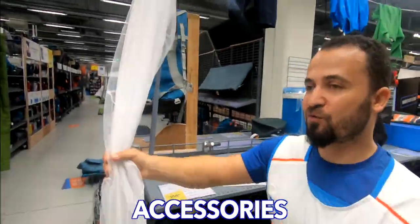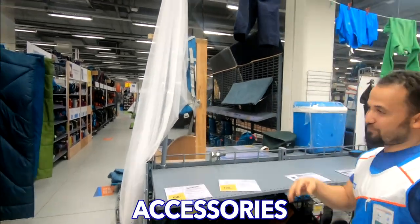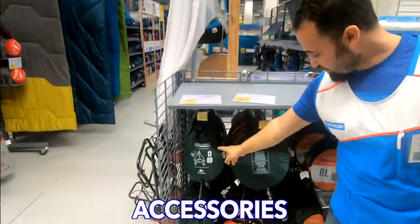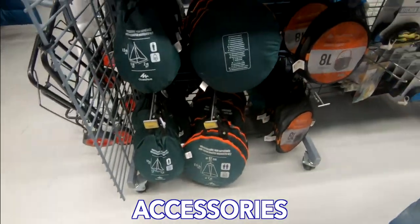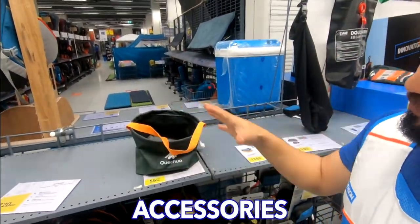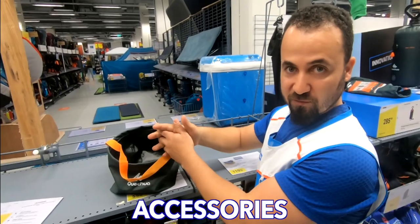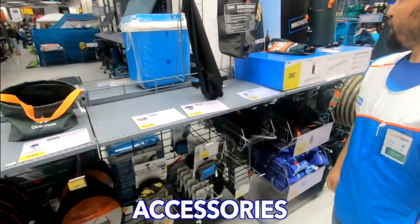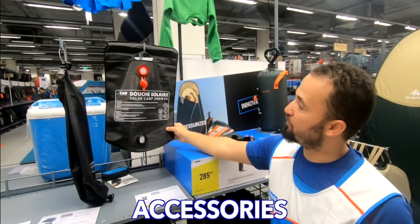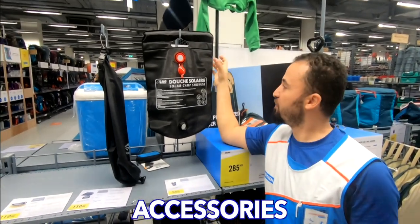We also have a solar shower — this black one absorbs heat from outside and keeps the water warm. It is not too hot but warm, which is really more comfortable when you want to get a shower outdoors. And the good innovation — you can only find it at Decathlon — is our camping shower. This can take 8 litres of water. You keep it on the ground and take the pipe. It works like a pump: once you pump it, it pushes the water through the pipe with pressure to wash your body or hands.